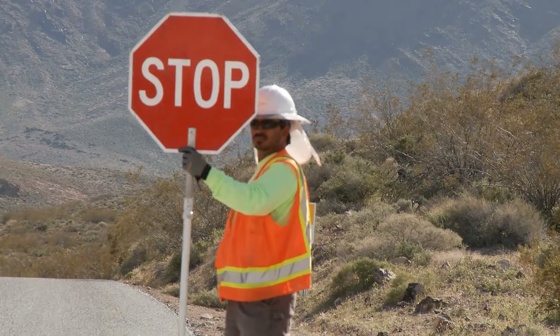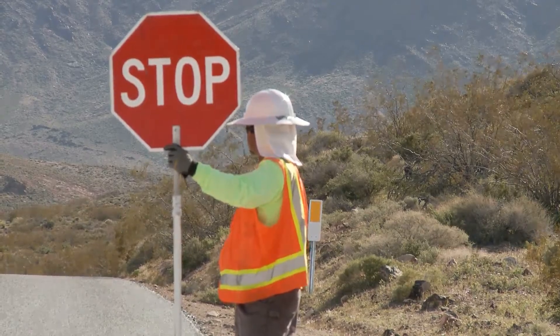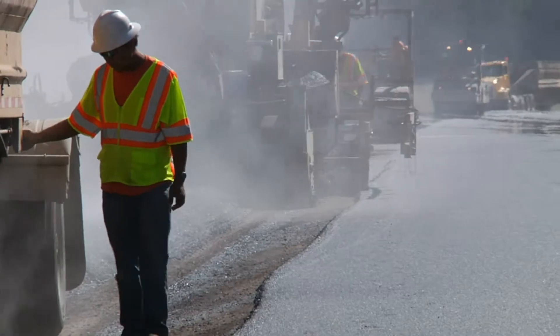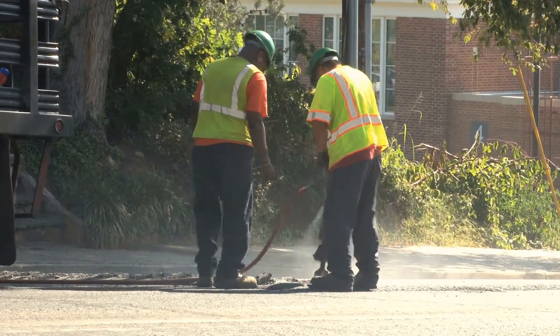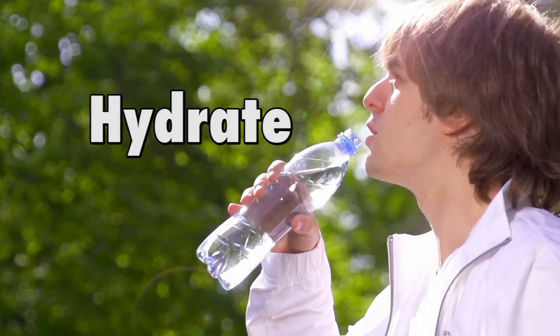Now for the other extreme: hot weather. Use reflective or heat-absorbing shielding or barriers to reflect or capture sunlight away from your workspace. Use special tools intended to minimize manual strain, and implement a buddy system where workers observe each other for signs of heat intolerance. Another important piece of equipment is water — hydrate. Employers should create shaded areas with cool drinking water available for employees working in the sun.